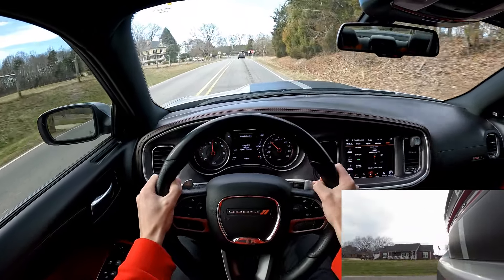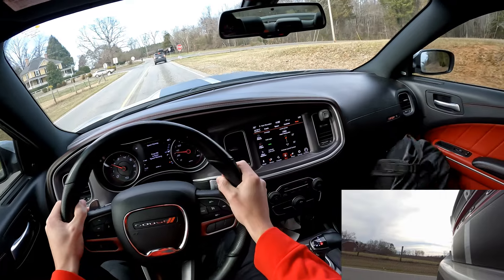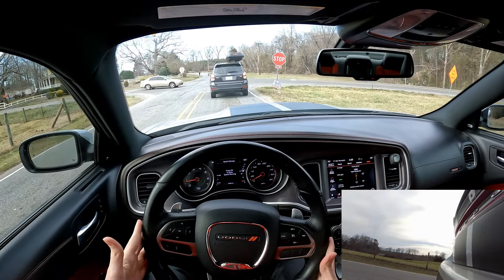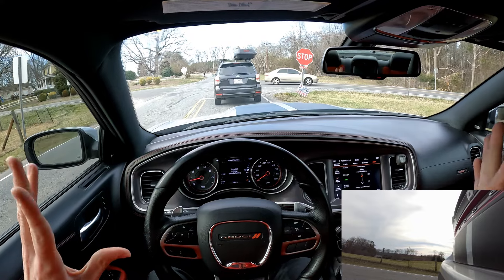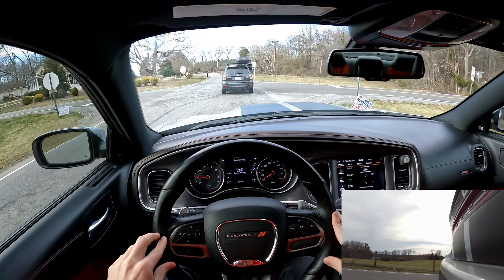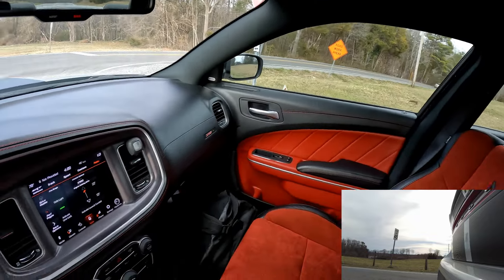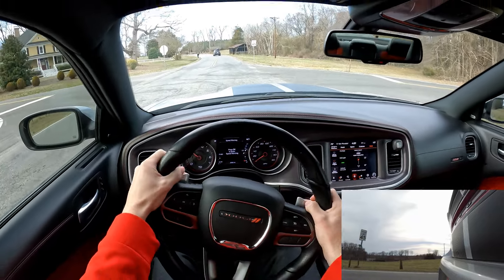Let's test the brakes. They do just fine. This is not only a performance car but also a daily driver if you want it to be — this is a very very comfortable car to drive.